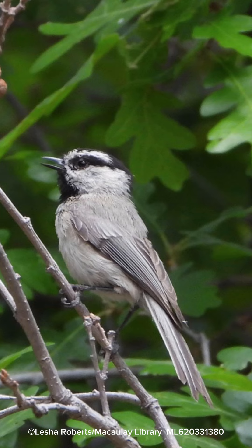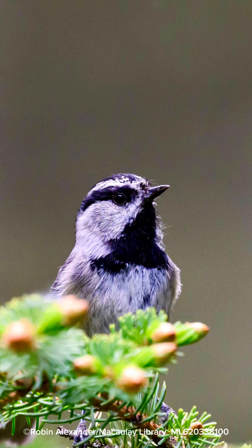It's a busy little bird, active and acrobatic, clinging to twigs, branches, and moving up and down on pine cones. It stays in the evergreen forest on high slopes.